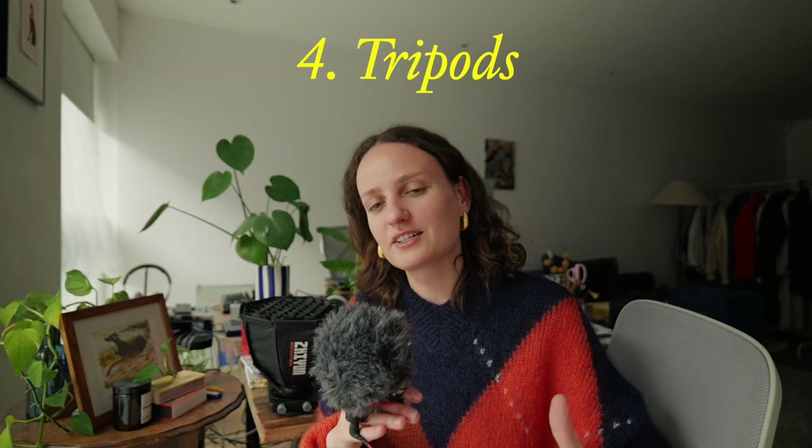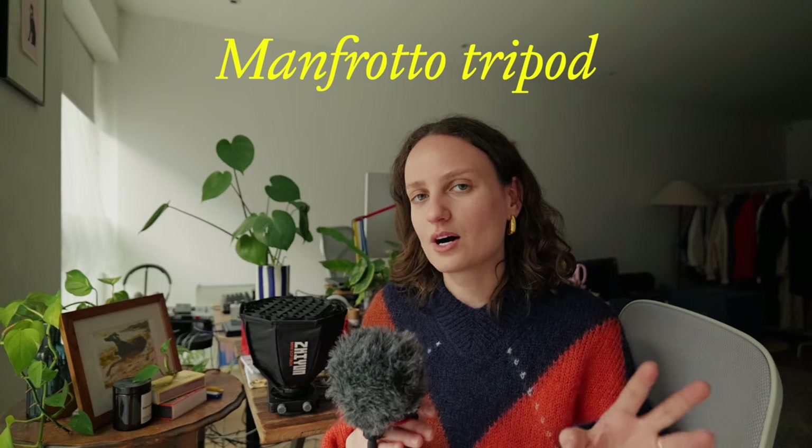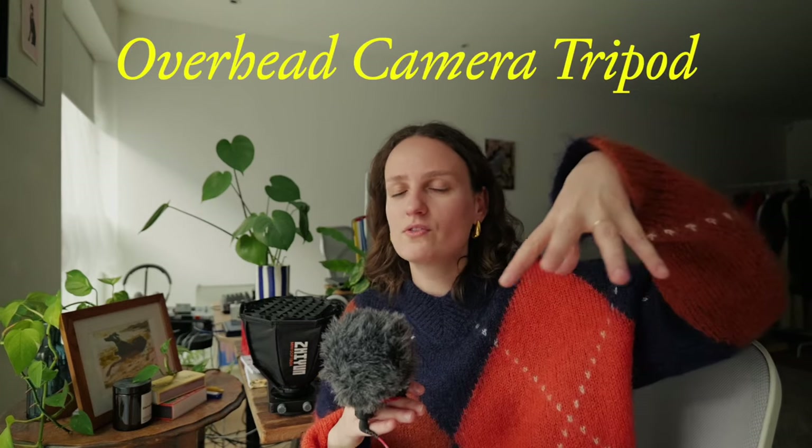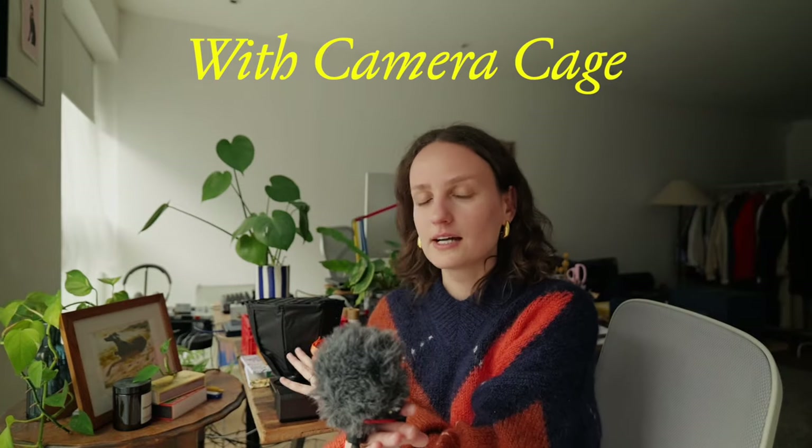I use tripods a lot and I really love lightweight and small tripods. I previously had one from Amazon, but upgraded to a really good quality one that I've been using for five years. I also have another one with an extending arm for shooting from above. It's nice to have two tripods because sometimes you need one for the camera and one for the light — so you can have light on one side imitating a window and the camera on another tripod. It's really handy so you don't need to think about where to place things.